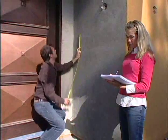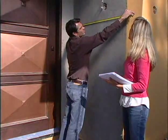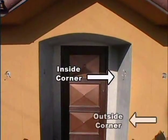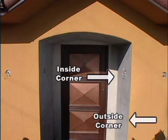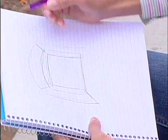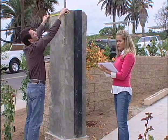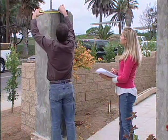Carefully measure the height and width to determine how much square footage will need to be covered. For this installation, we have inside corners and outside corners. We'll use the interlocking stepped panels for the walls and inside corners, and corner panels for the outside corners. Sketch your plans on paper to help you visualize the layout. As a general rule, allow an additional 10% of each material over and above your anticipated requirements.